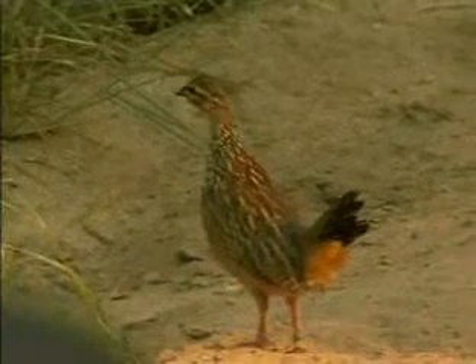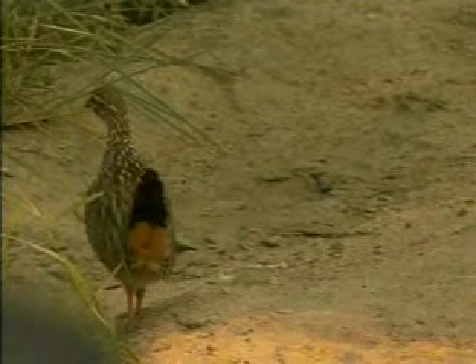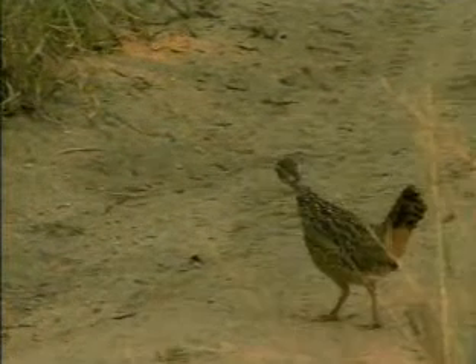We saw earlier with the little fluffy chicks, although we battled to actually see the chicks in the grass. You'll notice how their tails are cocked up at the moment. Their tails being up is very often an indication that they're alarmed or agitated for some reason. In this case it's probably us.